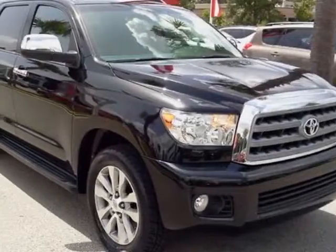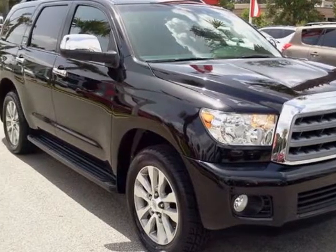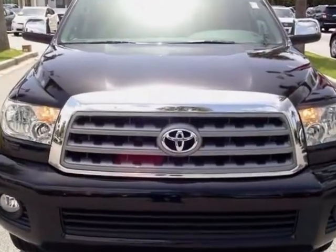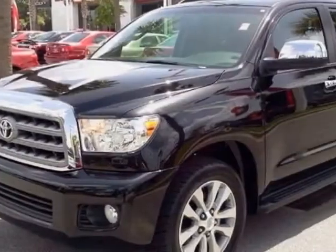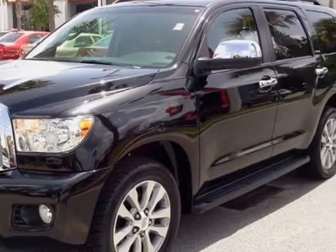Check out this certified pre-owned 2010 Toyota Sequoia. Carfax has certified this Sequoia as having one owner. This Sequoia has just under 24,500 miles.